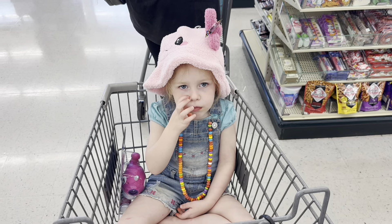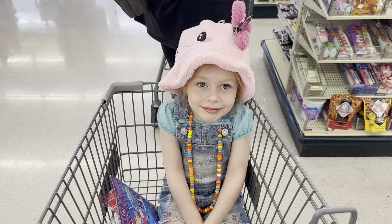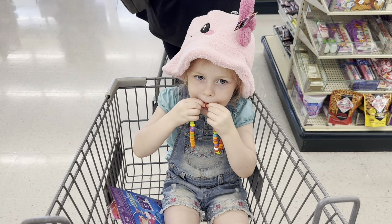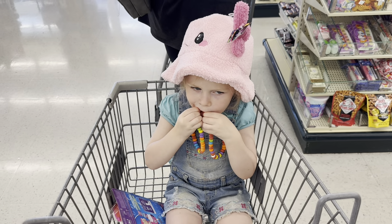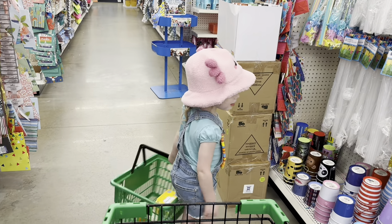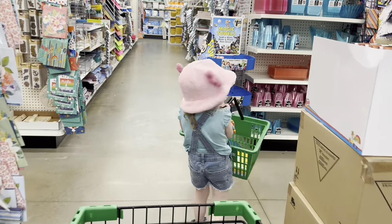Hobby Lobby is right next door, so we thought it would be appropriate to come in and see what's new and have some fun together — maybe find some fun fall decor. Now we're at Dollar Tree to see what we can find while we wait for the others to finish Summer Bash for the day.